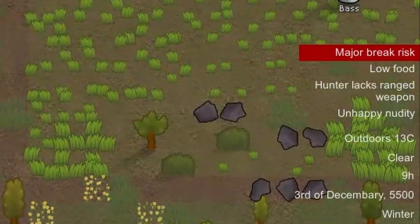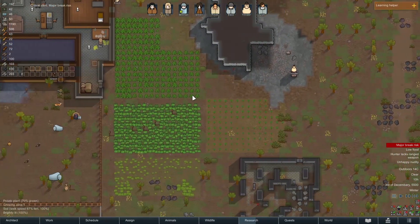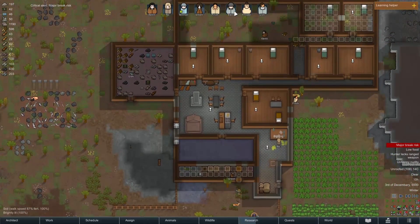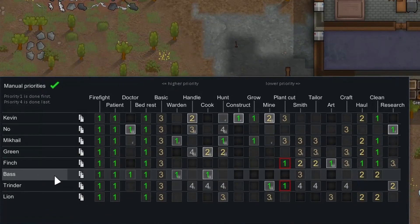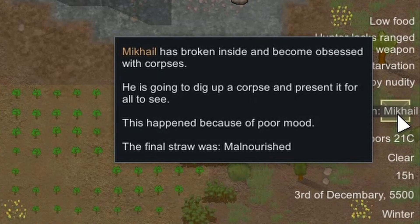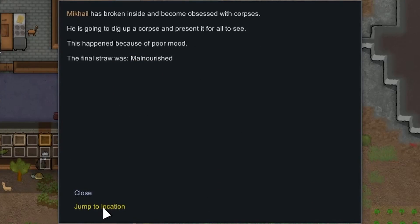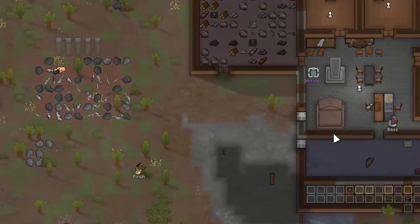We're having a major break risk - what's up mate? Ravenously hungry - wow, you're not just hungry, you are absolutely ravenous. Base mate, forget about the hauling - you gotta get on cooking! Corpse obsession? What? Okay, mate, are you alright? You go ahead mate.